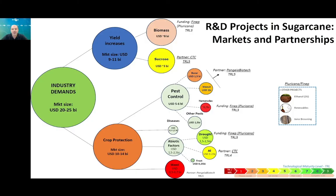My name is Hugo Molinari. I'm from Embrapa Agro Energy, located in Brazil. The title of my presentation is New Biotechnology Traits for Sugarcane. I will present the research and development project in sugarcane that we're developing in partnership with different institutions. Here I will focus on the industry demand for sucrose and varieties with sucrose improvement.